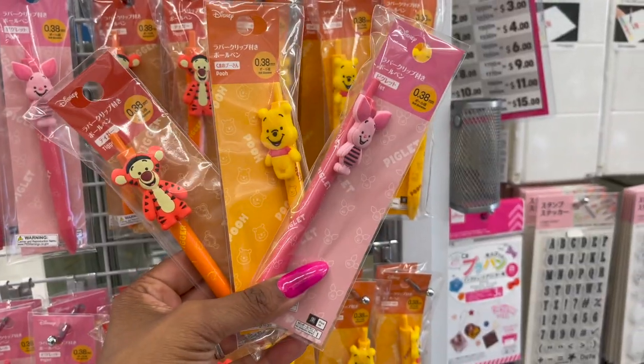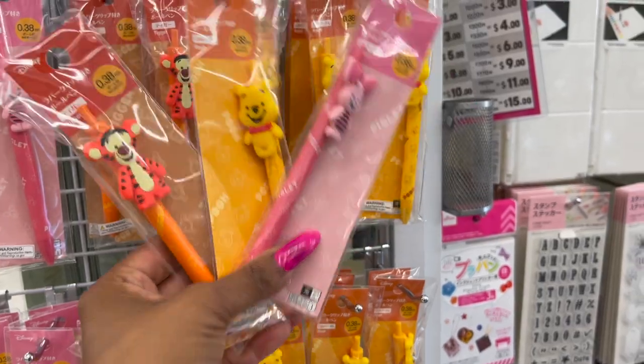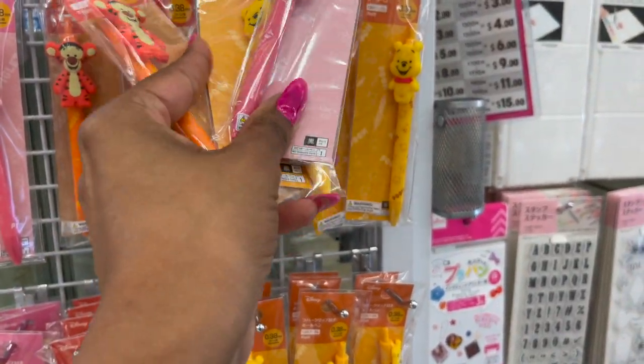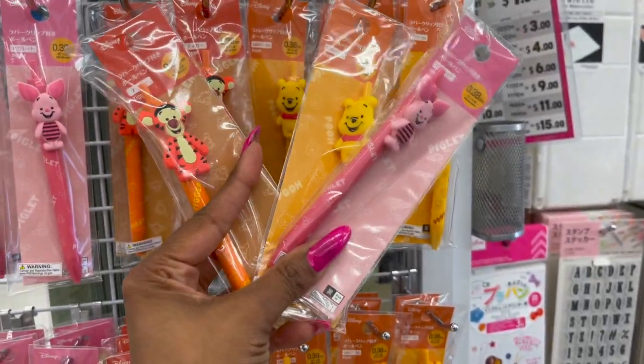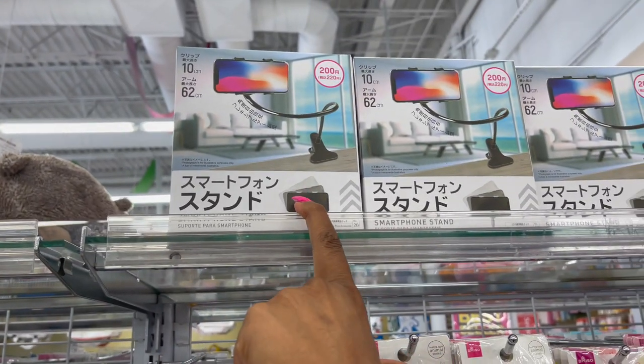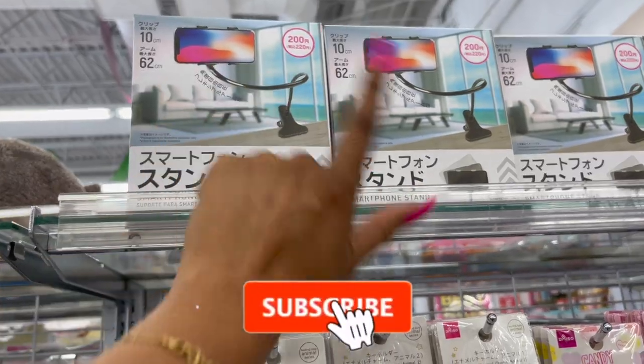Look at how adorable these pens are — they've got Piglet, Pooh, and Tigger for $1.50. I am so tempted to buy one, but I don't need another pen. These are absolutely adorable. Almost everything at Daiso is $1.50. These smartphone stands look new — they have a little clip, pretty nifty. They're 200 yen, which would be $3.